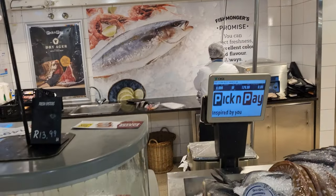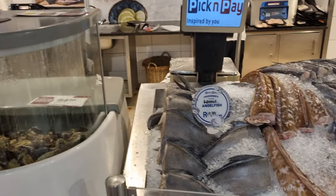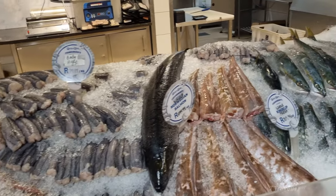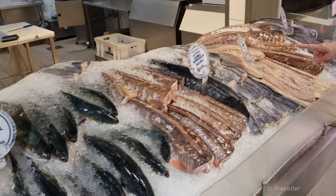We have the seafood section. Got the oysters, kingklip, angelfish. And Maro just found the snoek.